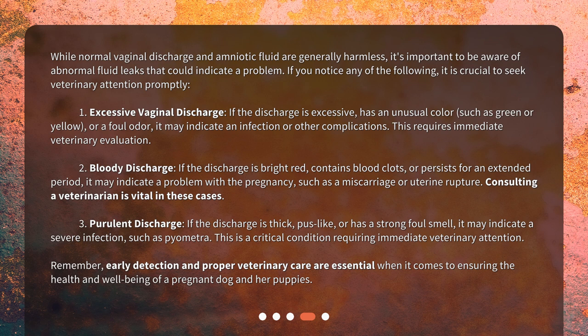Number three: purulent discharge. If the discharge is thick, pus-like, or has a strong foul smell, it may indicate a severe infection such as pyometra. This is a critical condition requiring immediate veterinary attention. Remember, early detection and proper veterinary care are essential when it comes to ensuring the health and well-being of a pregnant dog and her puppies.